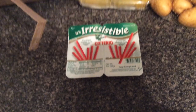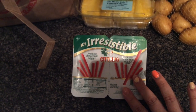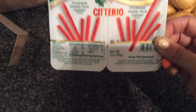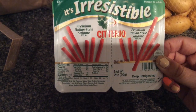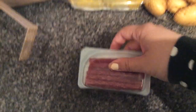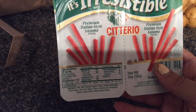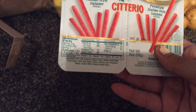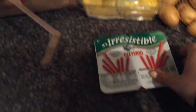Another thing I highly recommend and get all the time are these little Saterio salami packs. If you like salami or Italian stuff, go get these — they're amazing. This comes with two packs of little salami sticks. The stats: 140 calories, 12 grams of fat, zero carbs, and 8 grams of protein. Another great protein option, and they're super cheap — like a dollar — I love these.